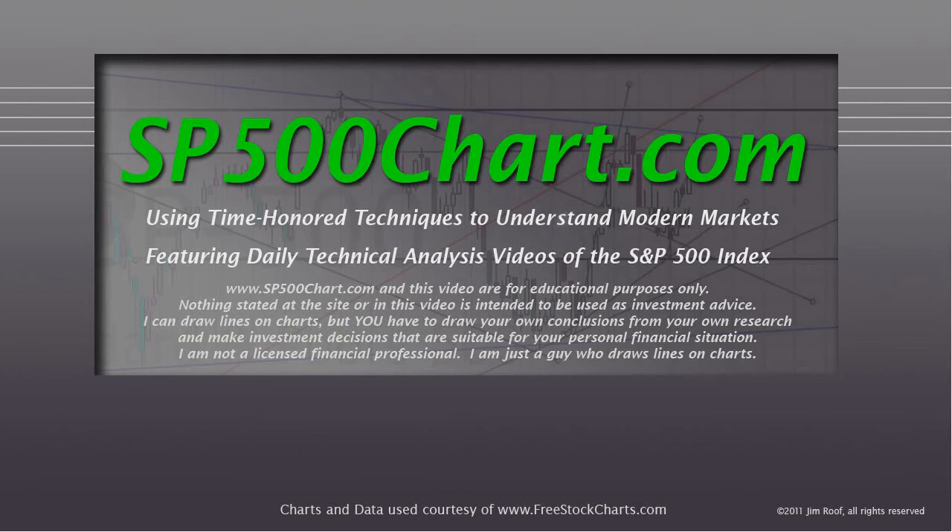Folks, we're just in a buoyant market right now. Before we take a look at the chart, as always, I want to remind you that the website and the video are for educational purposes only and are not to be taken as actual investment advice. I can draw lines on charts, but you have to draw your own conclusions from your own research and make investment decisions suitable for your personal financial situation. I am not a licensed financial professional — I am just a guy who draws lines on charts.